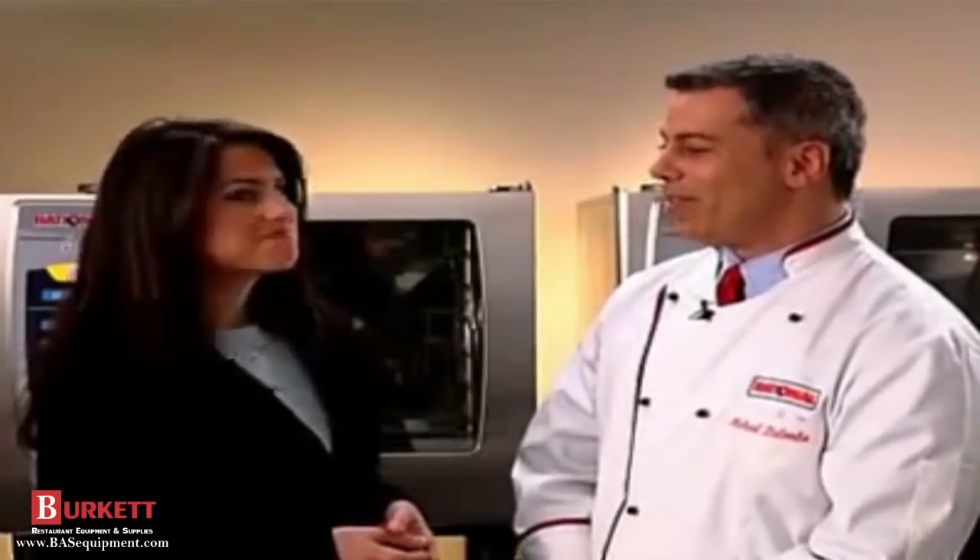Is there a lot to learn about this new technology? The operation of the Self-Cooking Center couldn't be easier — in fact, we call it child's play. Just select the food, load the product, and that's it — wait for the buzzer. Supervision is a thing of the past. You don't select the time and cooking temperature; the unit does all that for you.